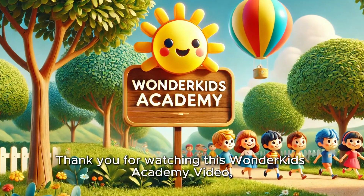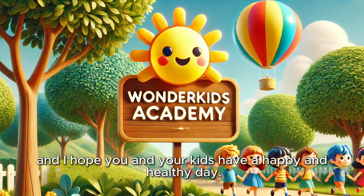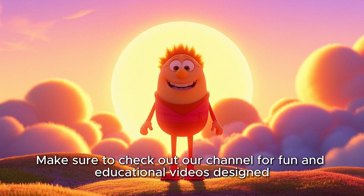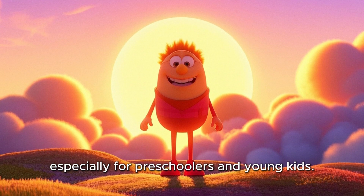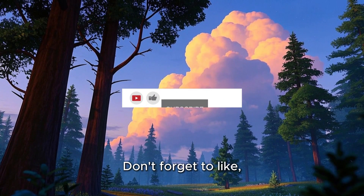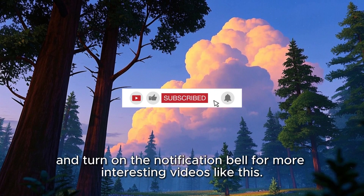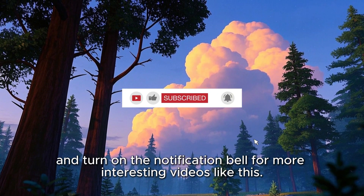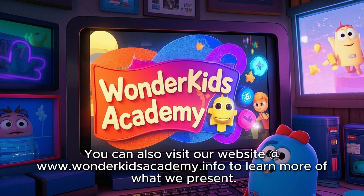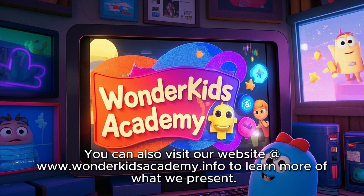Thank you for watching this Wonder Kids Academy video, and I hope you and your kids have a happy and healthy day. Make sure to check out our channel for fun and educational videos designed especially for preschoolers and young kids. See you in the next video. Don't forget to like, share, subscribe, and turn on the notification bell for more interesting videos like this. You can also visit our website at www.wonderkidsacademy.info to learn more of what we present.